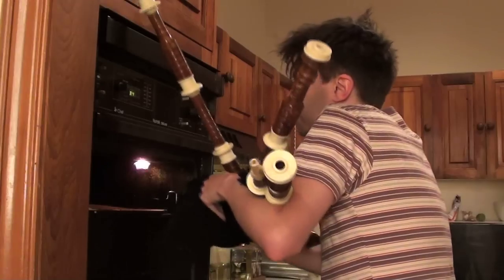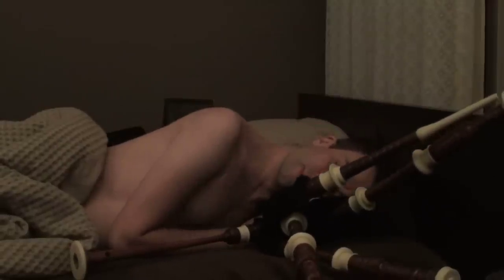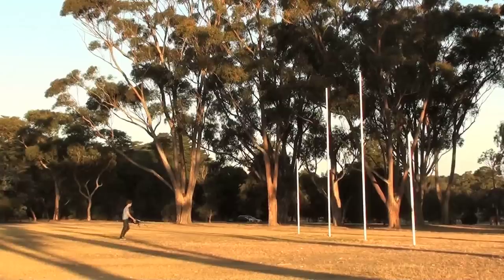Number 10: use them as oven mitts. Nine: a cushion or pillow to rest your weary head. Number 8: use them as a football. Number 7: use your bagpipes as a punching bag.